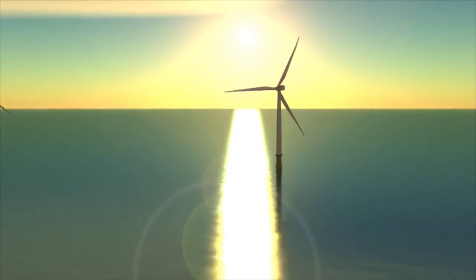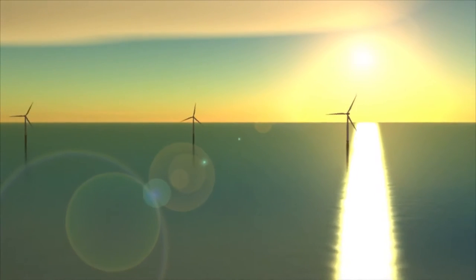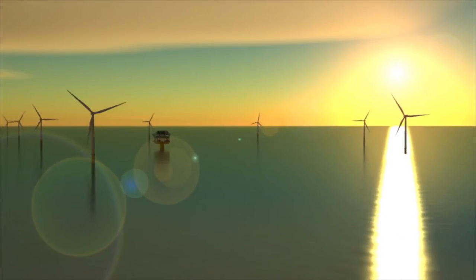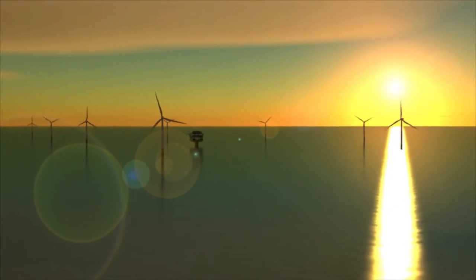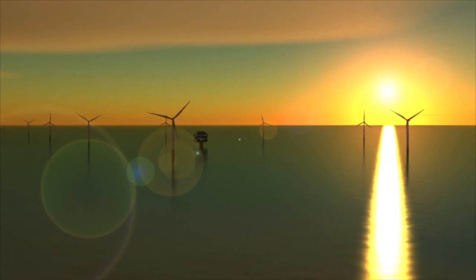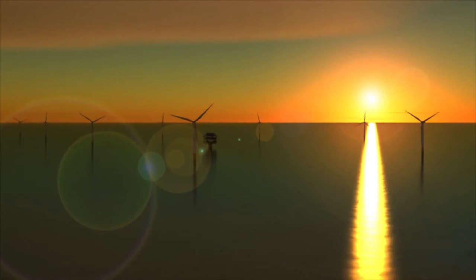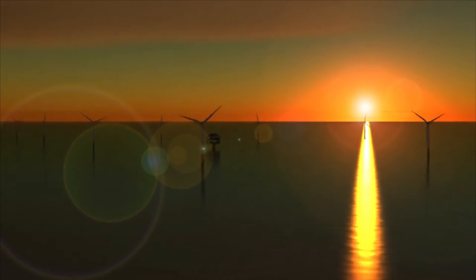All to make sure that the London Array offshore wind farm generates a secure, environmentally friendly and reliable supply of power. One hundred and seventy-five turbines. Six hundred and thirty megawatts of electricity. One great project. The London Array offshore wind farm, hoping to build a secure energy future for the UK.